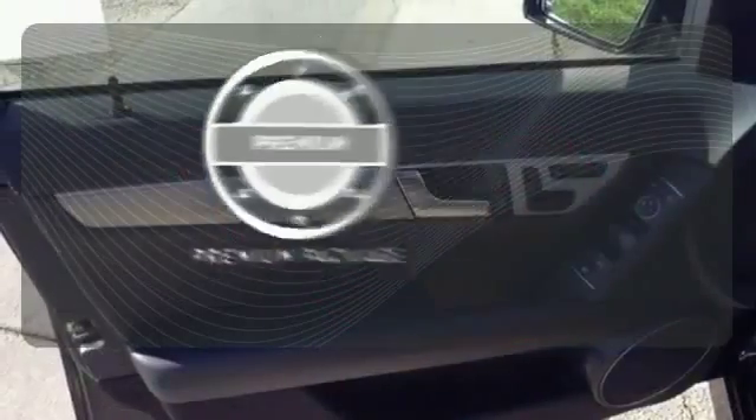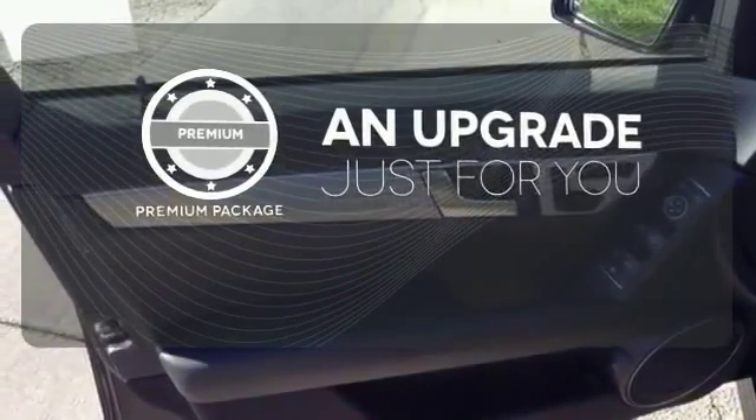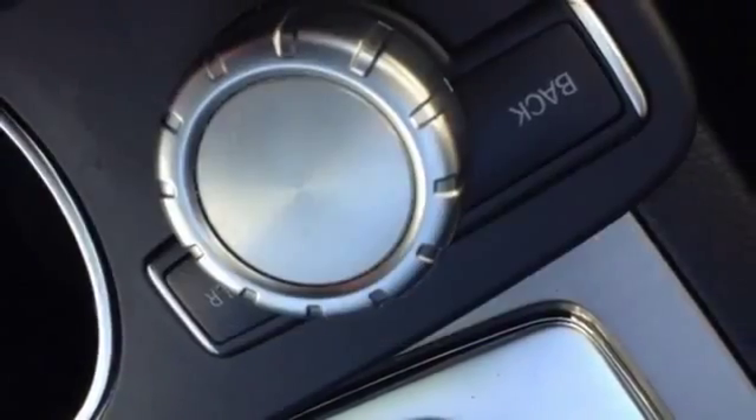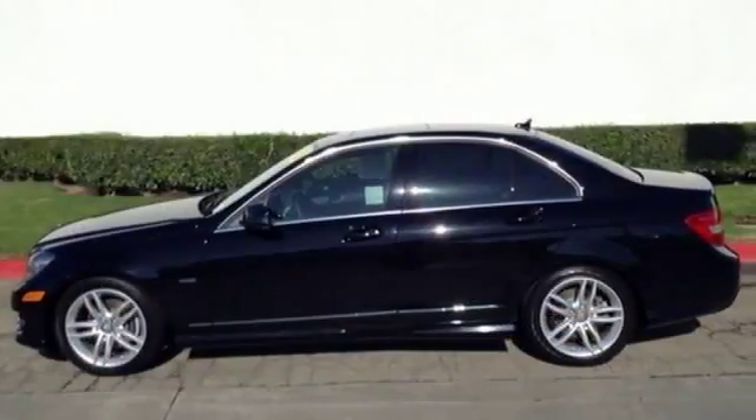The premium package takes a great thing and makes it even better. Hindsight is 20-20 with the backup camera. This one won't be here long, so stop in today for a test drive.